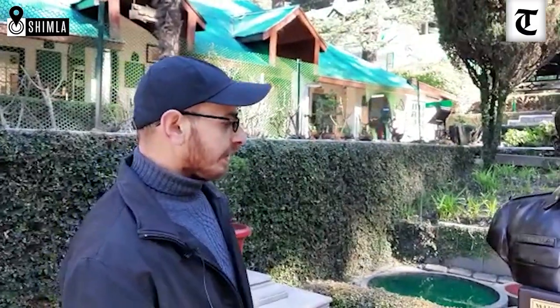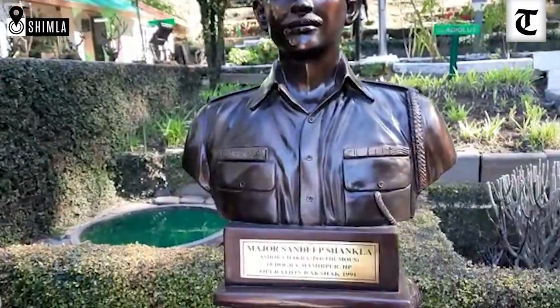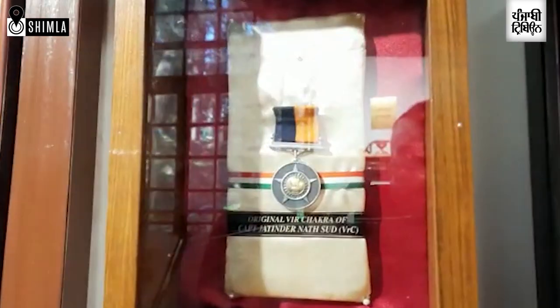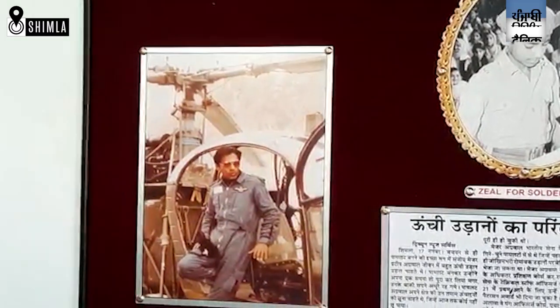The latest addition to the museum is the bust of Major Sandeep Shankla, an Ashok Chakra awardee. Another addition is the original Veer Chakra of Captain Jitinder Natsudh, a display about the first test pilot of the Indian Army Major Pradeep Agarwal, and a warfare bunker.